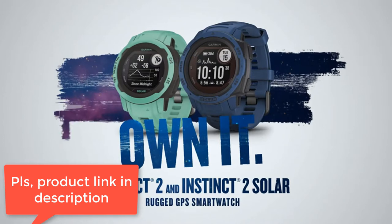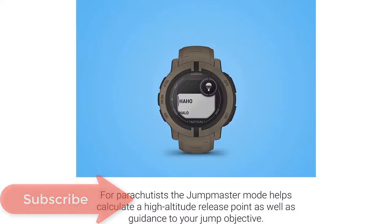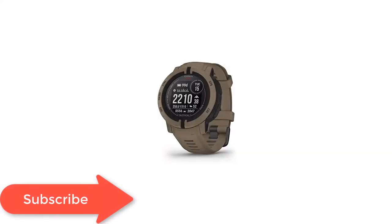Dedicated tactical features include jumpmaster activity, waypoint projection, dual position GPS format, and preloaded tactical activity. Go dark with stealth mode to disable wireless communication and data sharing.